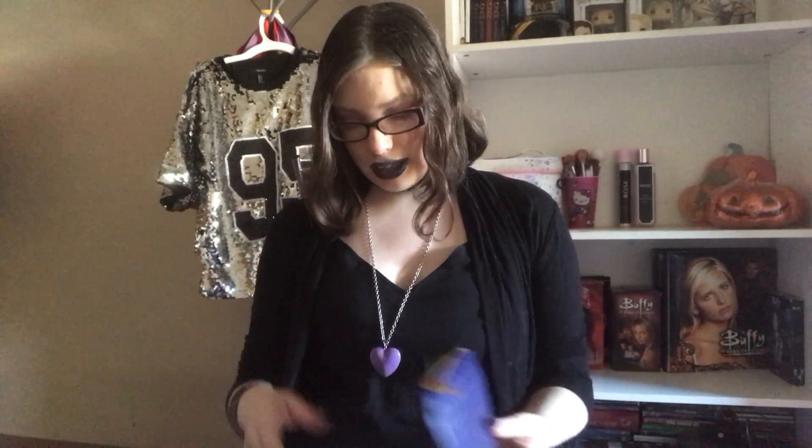Hey my beautifuls, it's me Alissa. Welcome back to my channel. Today I have for you guys my Ipsy bag for November 2018 and I'm so excited to share with you guys my little November Ipsy bag.